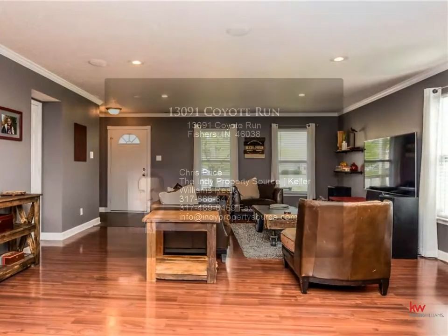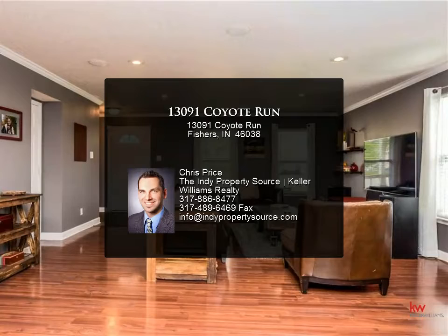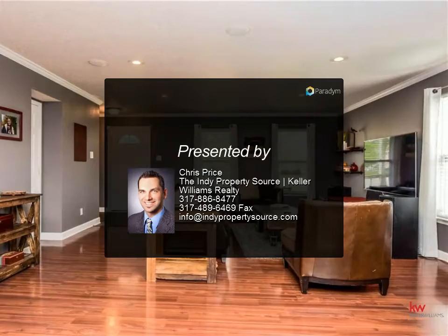Extra storage is always a plus — a mini barn is included. The owner enjoyed woodworking and is leaving the workbench in the garage too.